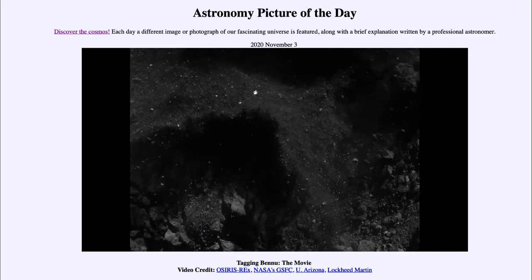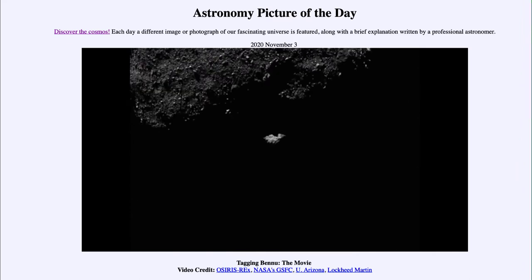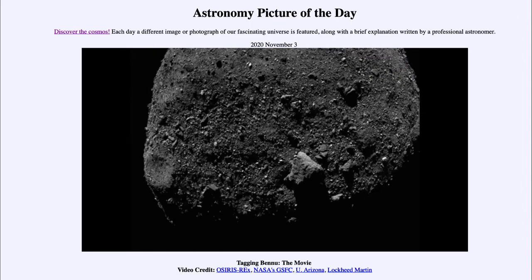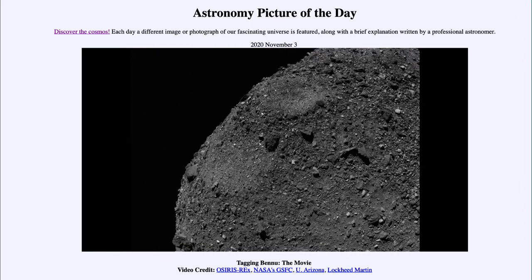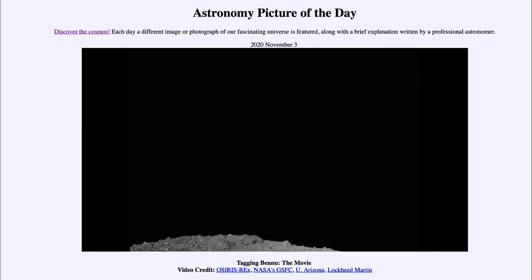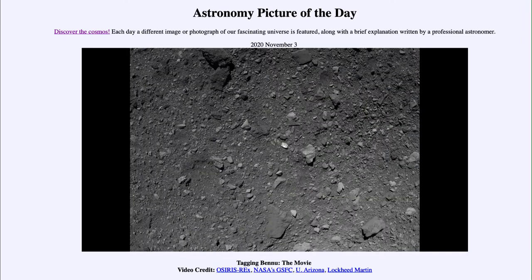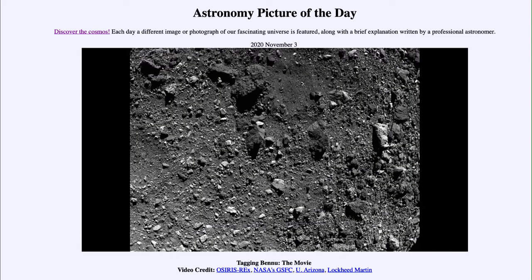The robotic arm comes out and lifts material, scattering it all over the surface. Nitrogen gas was spewed out to help this process, causing material to be ejected and then collected by the spacecraft. The spacecraft was then able to collect that material successfully.